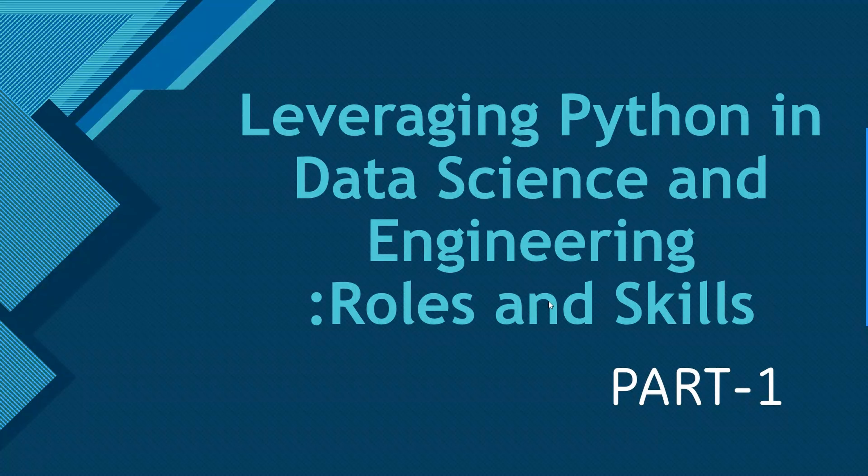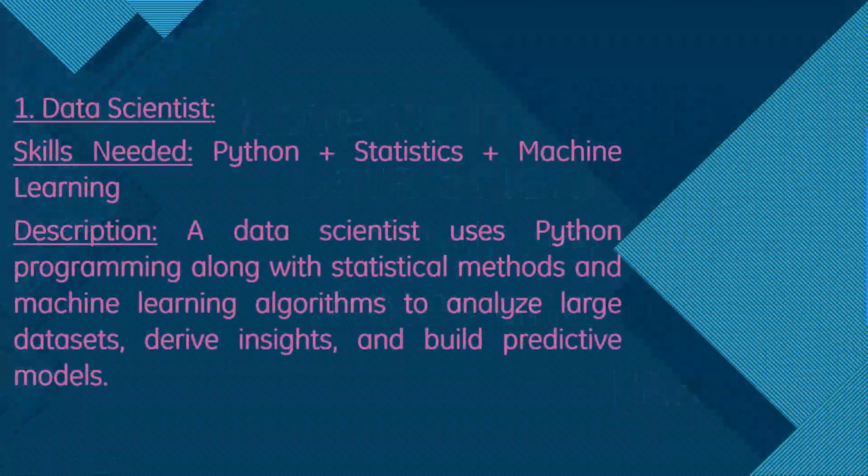First, we have data scientists. Skills needed for a data scientist are Python, statistics, and machine learning. A data scientist uses Python programming along with statistical methods and machine learning algorithms to analyze large datasets, derive insights, and build predictive models.